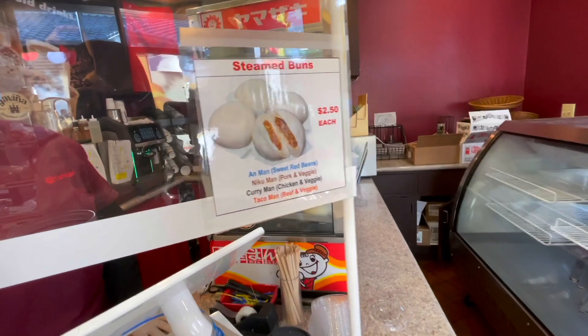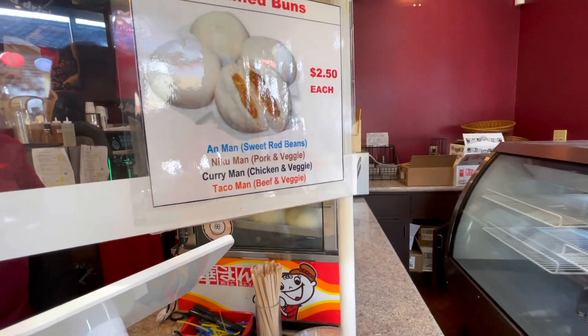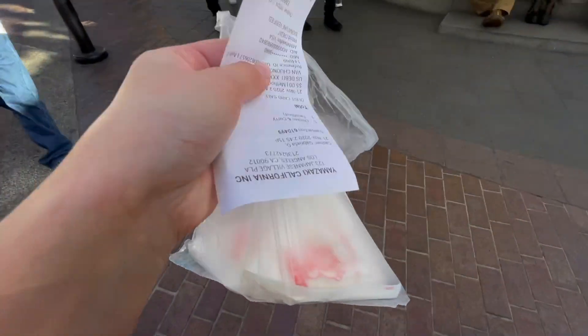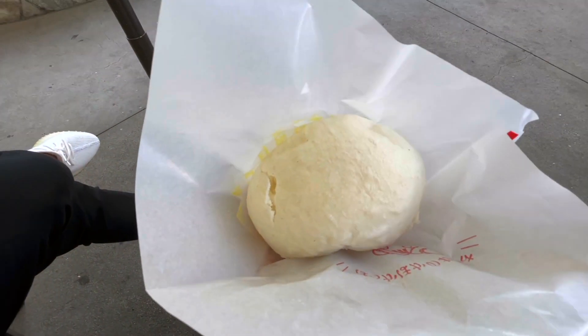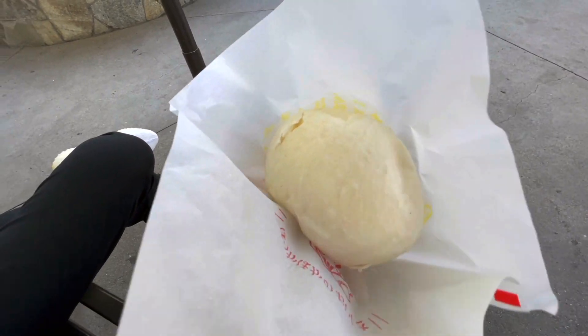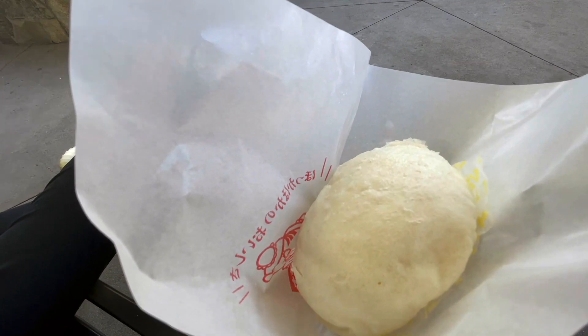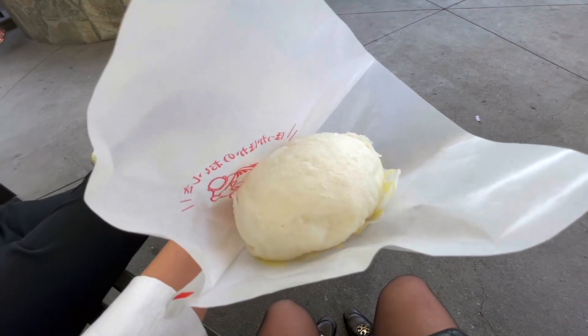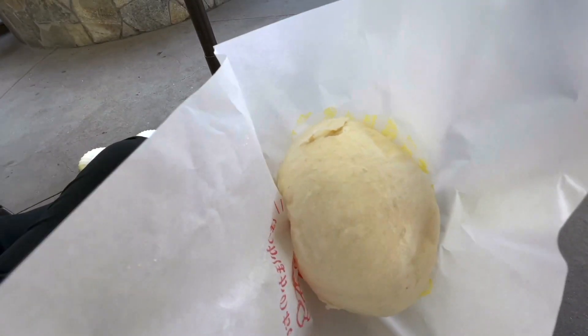There's a curry man and a taco man, so I'm actually really curious if these buns actually taste like curry and pork. This is one of the buns — let's take a bite. It looks really fluffy and it's really warm right now, just came out of that big steaming fridge-looking thing.